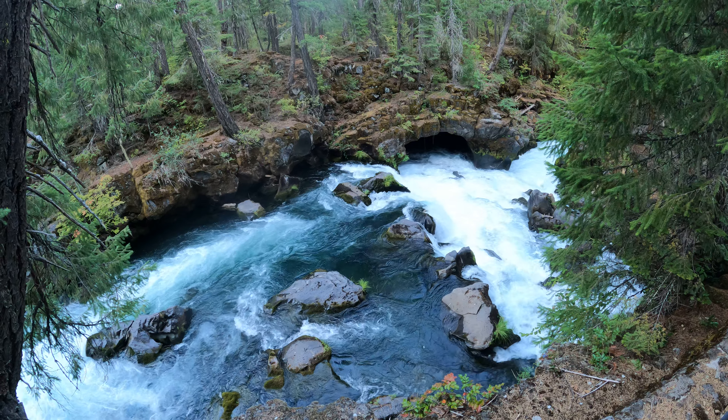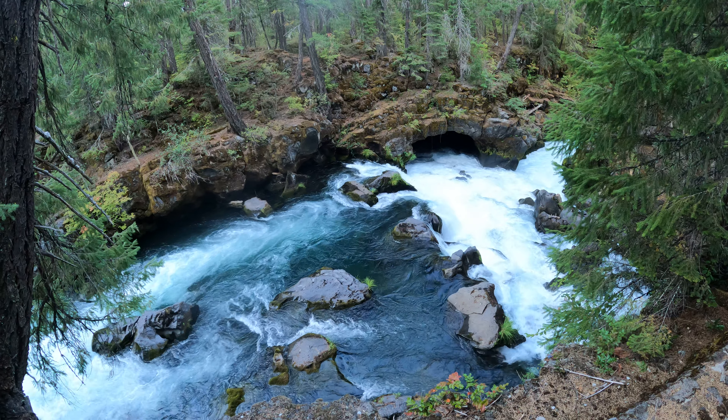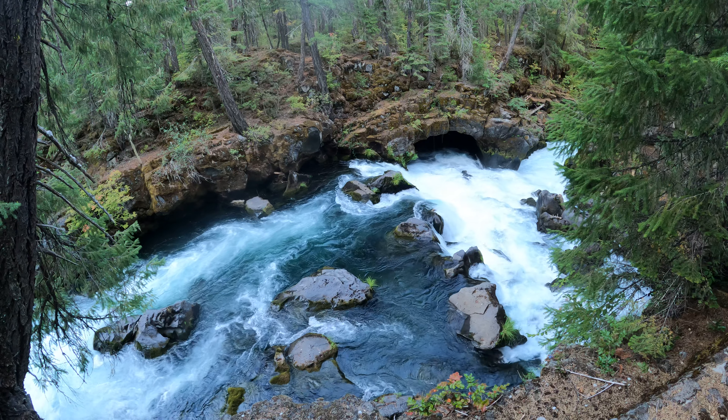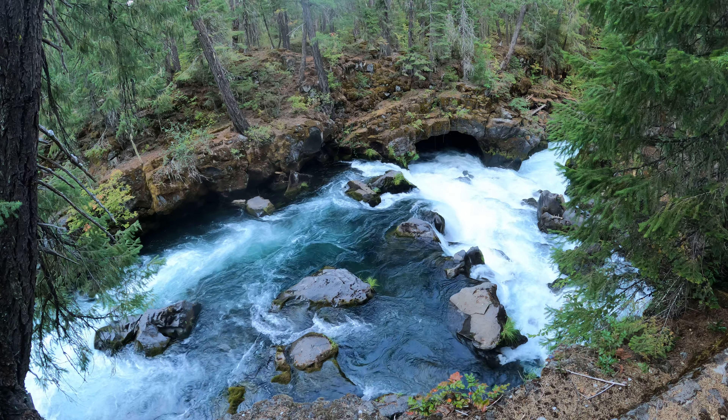You can see the water is turbulent, and most of it does not go through the cave, but I think some of it might be going through the cave. I tried shining my flashlight over there and I couldn't see the back — it's just too far away.